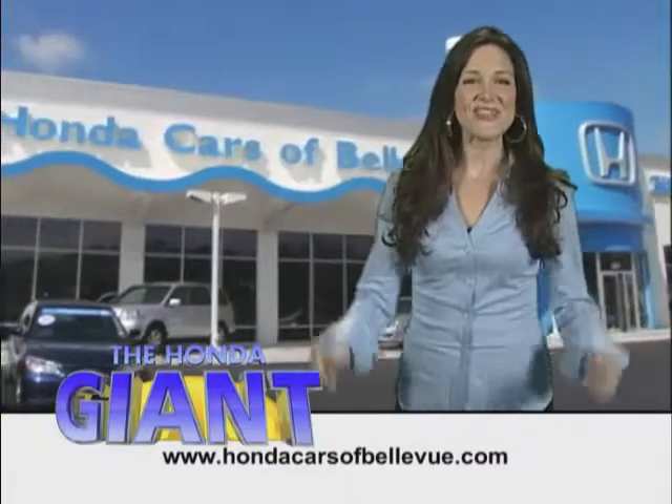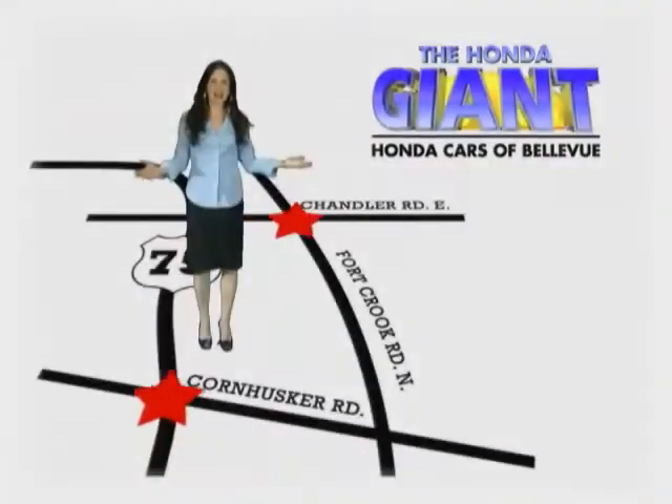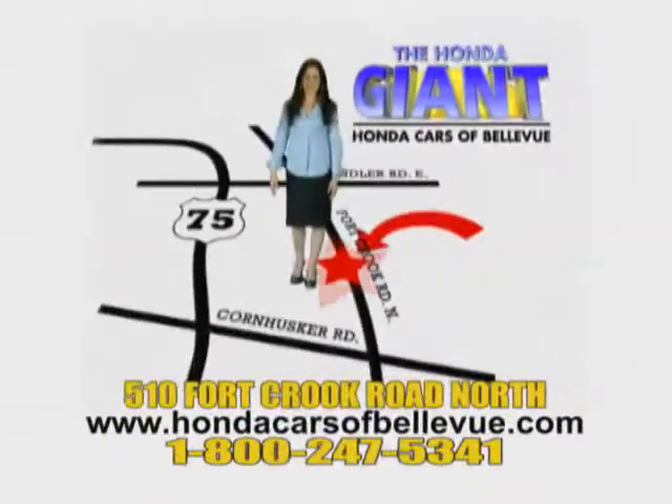Honda Cars of Bellevue, serving the heartland for 25 years, one happy Honda customer at a time. Honda Cars of Bellevue — one small step off Kennedy Freeway, one giant Honda savings store.